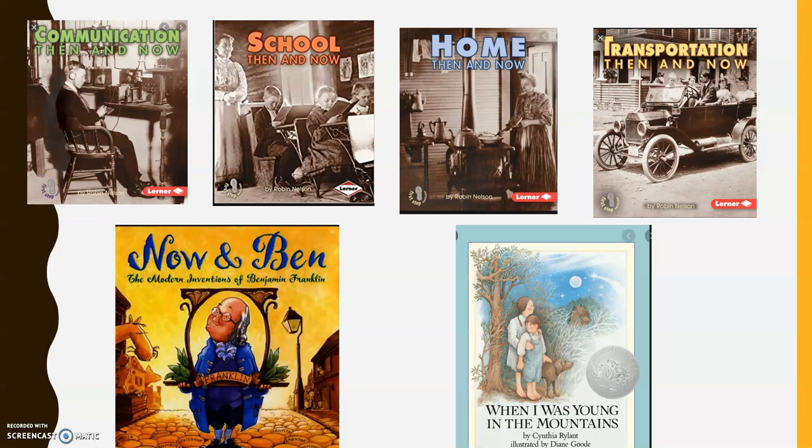If you take a look at this screen, you'll see a bunch of different books across the top: Communication Then and Now, School Then and Now, Home Then and Now, and Transportation Then and Now. Today, we are going to be reading the story Home Then and Now.